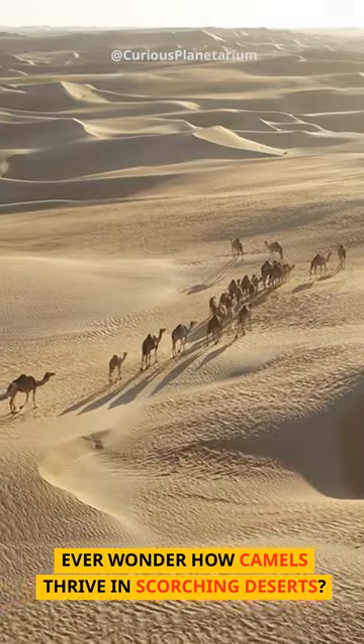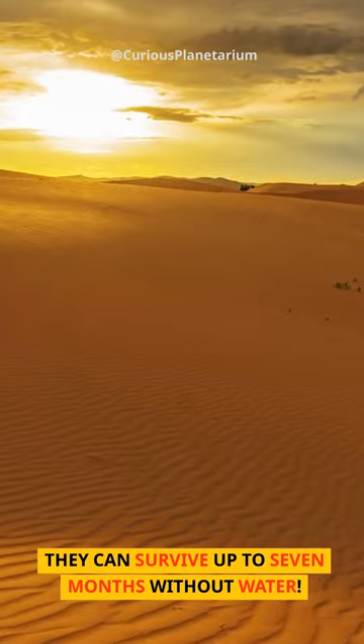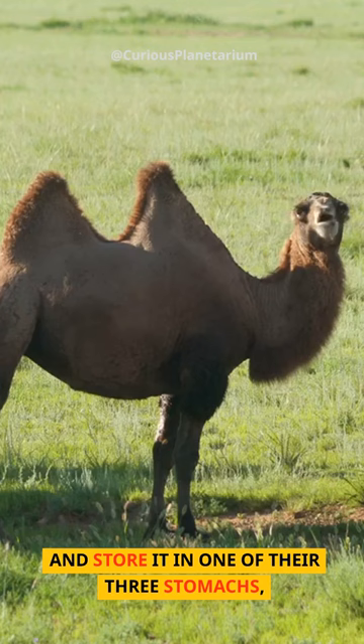Ever wonder how camels thrive in scorching deserts? They can survive up to seven months without water. Camels can guzzle up to 100 liters of water at once and store it in one of their three stomachs, like carrying a big water bottle.